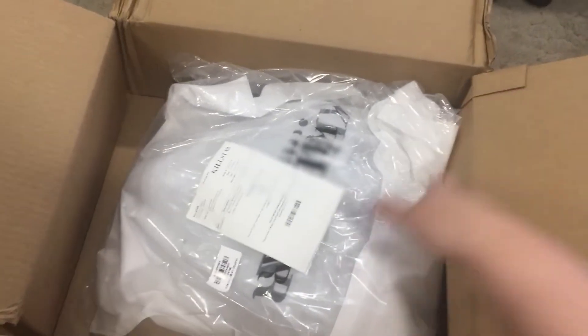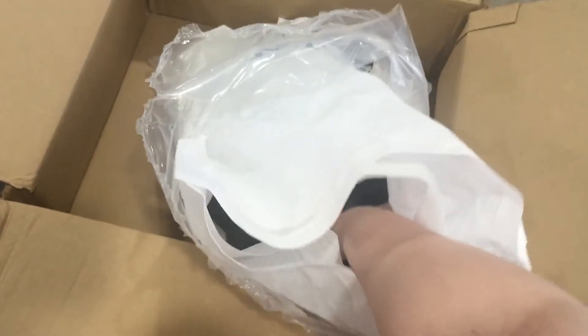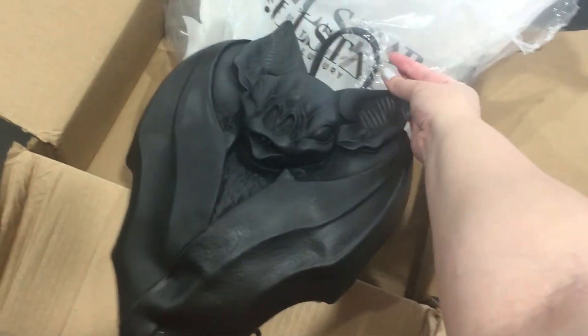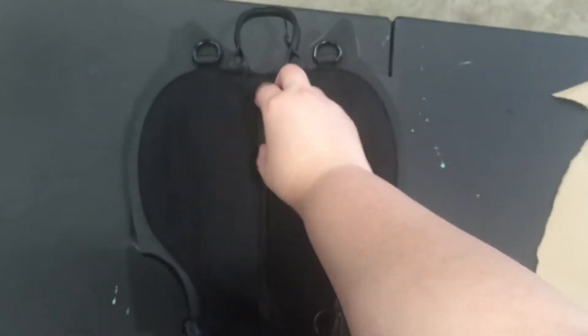My box came a little bit smashed, so I'm hoping everything is okay inside. And here it is — it is beautiful. Check that out. Okay, let's see inside.